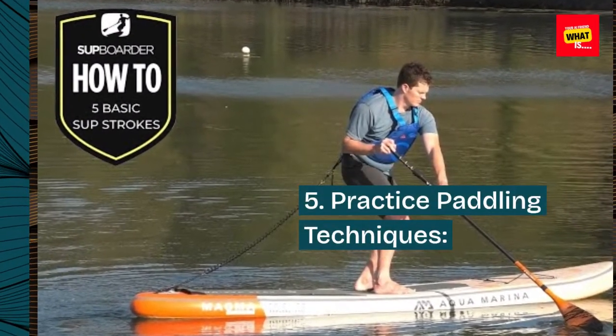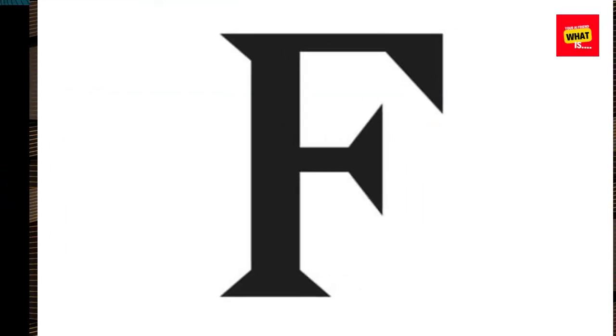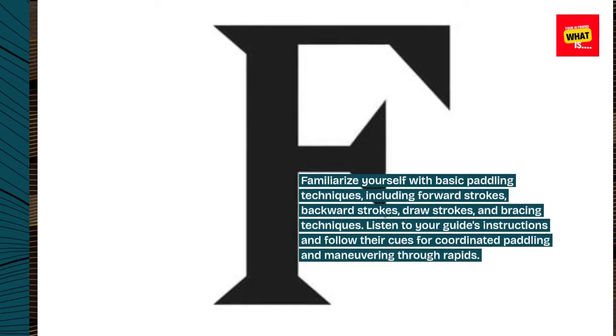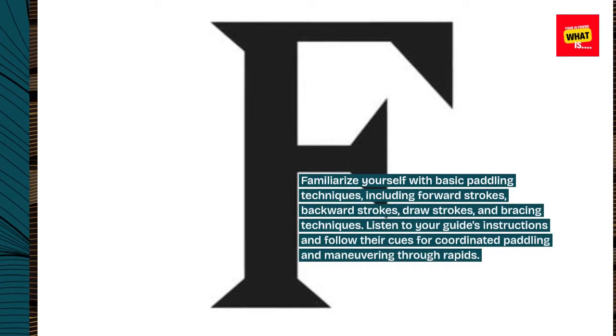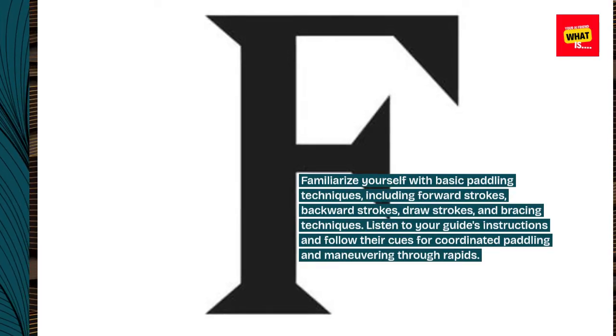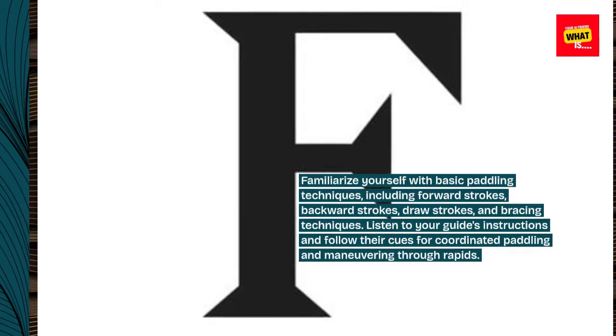5. Practice paddling techniques. Familiarize yourself with basic paddling techniques, including forward strokes, backward strokes, draw strokes, and bracing techniques. Listen to your guide's instructions and follow their cues for coordinated paddling and maneuvering through rapids.